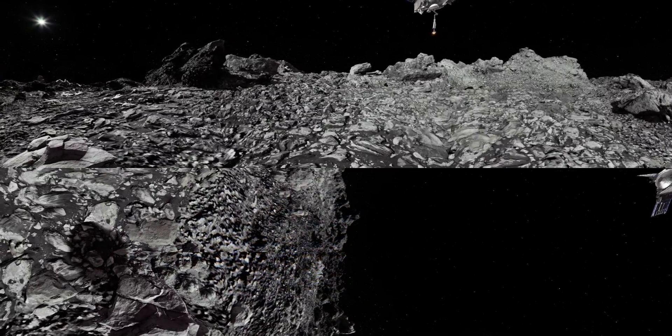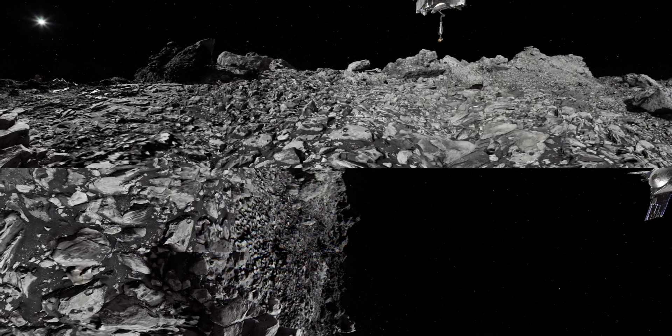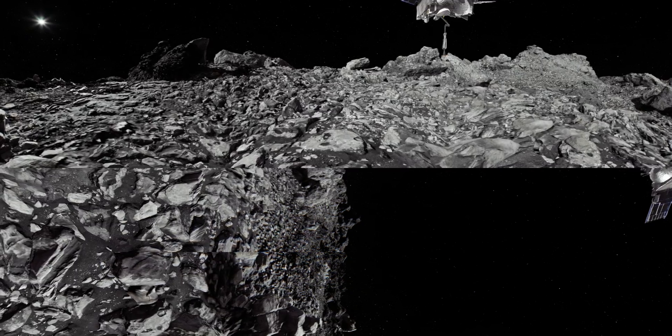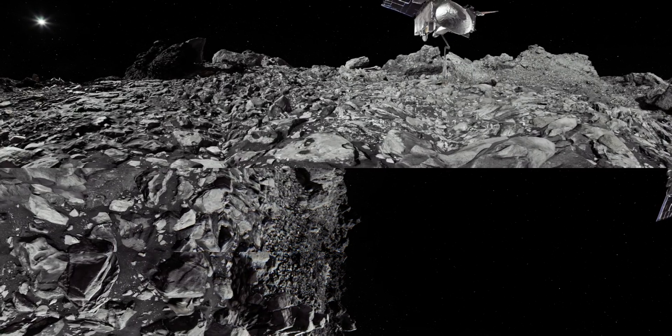Remember, OSIRIS-REx is aiming to tag a spot no larger than a few parking spaces. In between these boulders are small patches of relatively clear surface, enough to allow OSIRIS-REx to collect at least 60 grams of pristine asteroid sample. With just meters to go, OSIRIS-REx is now ready to collect a sample.